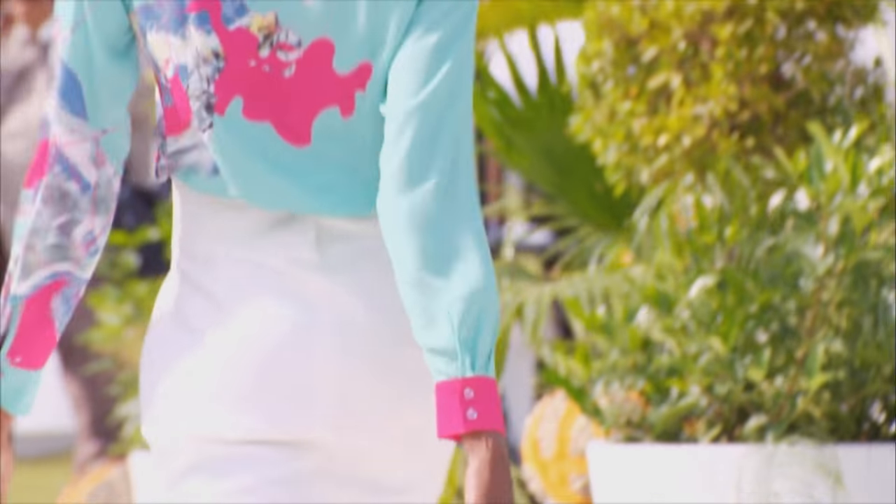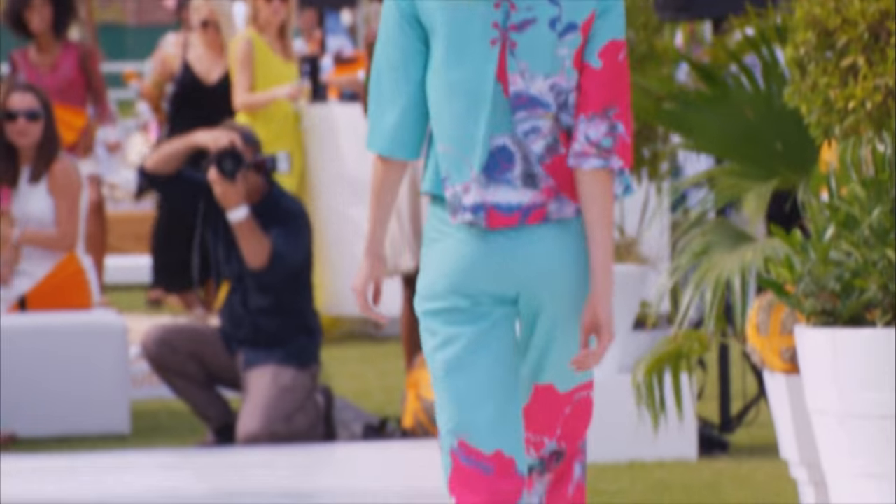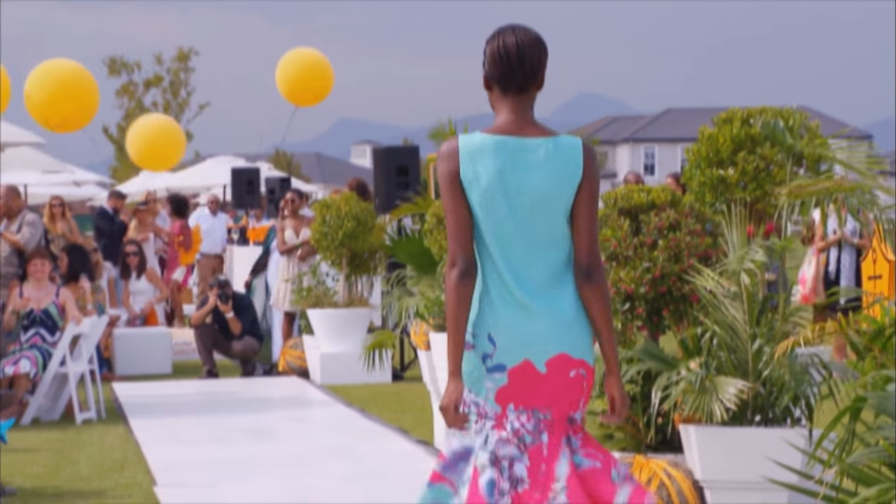Clean silhouettes created a look of casual elegance, and after the show, Karishma chatted to the brain behind the brand.